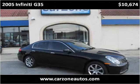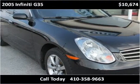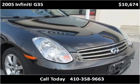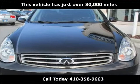This 2005 Infiniti G35 is available from CarZone USA. This vehicle has just over 80,000 miles.